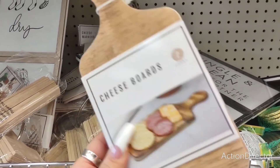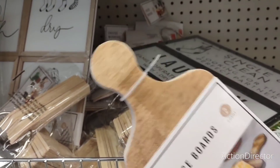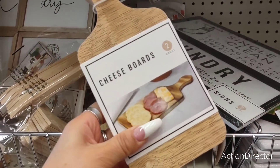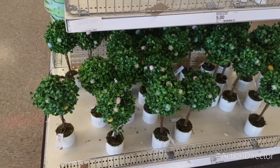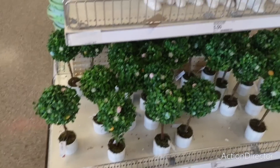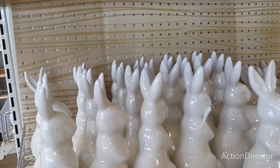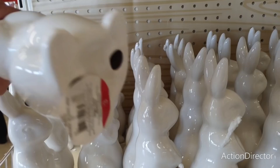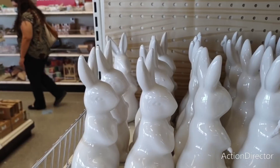These cute little cheese boards are a two-count — tiny but five dollars, which would be cool for tiered trays. A lot of you liked the trees I had on my table — this is where I bought them from, only five dollars each, a really good deal. They also have a lot of bunnies.